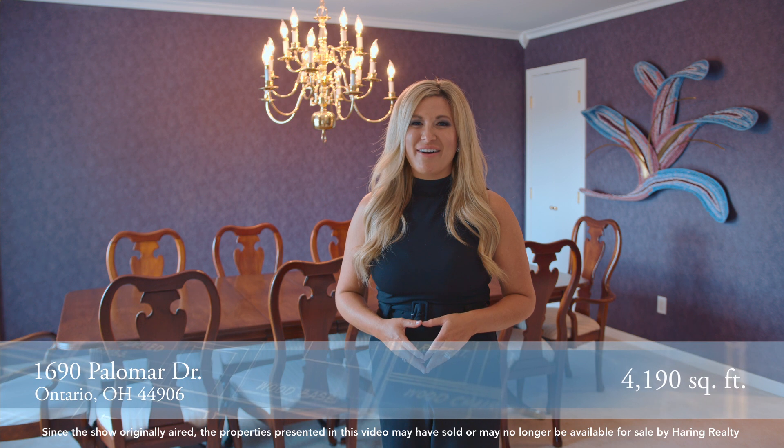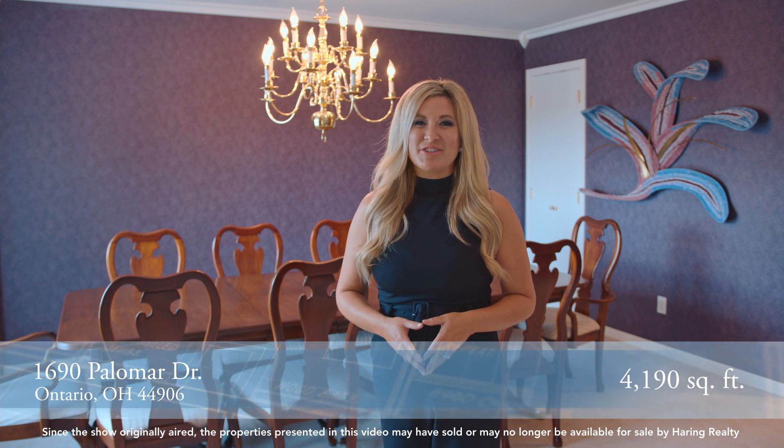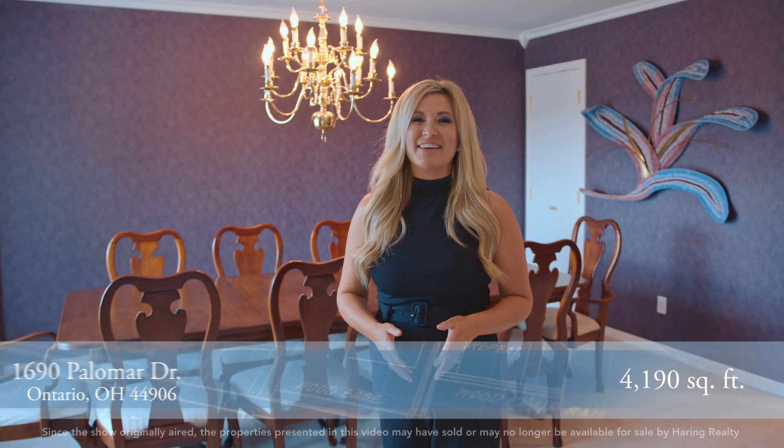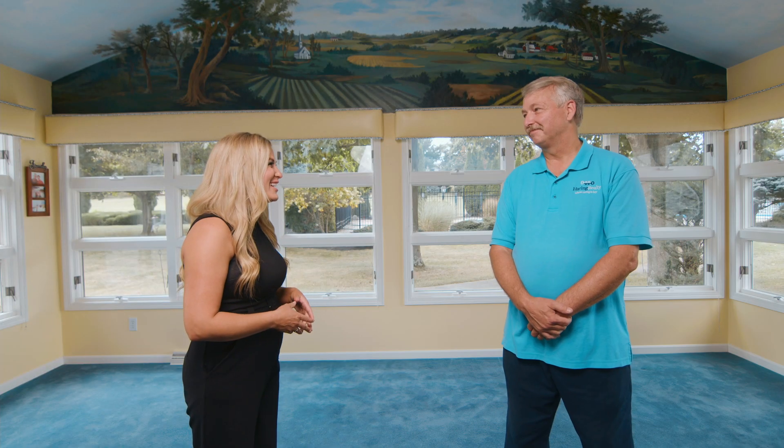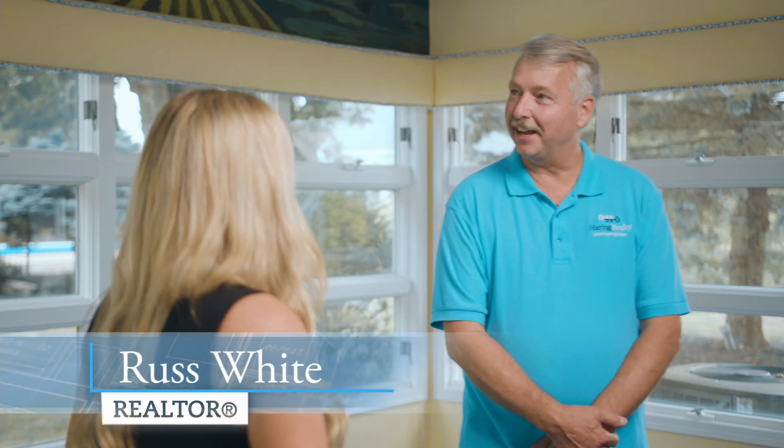We're here at 1690 Palomar Drive in Ontario, Ohio, and we're about to be joined by Realtor Russ White to show us this amazing family home. Glad to have you here today. Thank you, it's a pleasure to see you again and I look forward to telling you about this wonderful home.